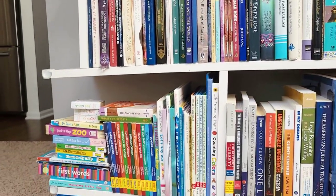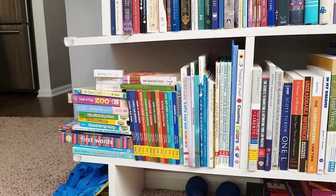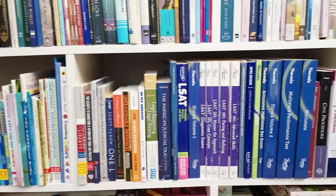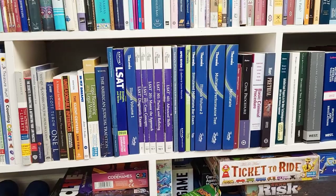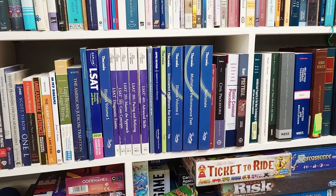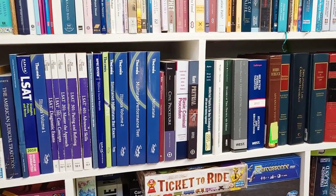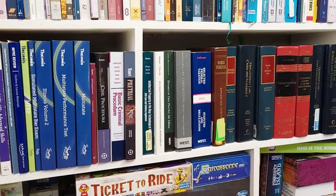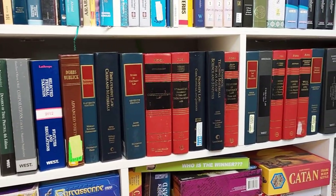On the bottom left, we have my kid's books. He loves books — he comes and just grabs them. The remaining part of the bookshelf is my law school books. I like to keep all my books. I kept my books from college and from law school — my LSAT books, my bar preparation books, and all of our textbooks from law school.